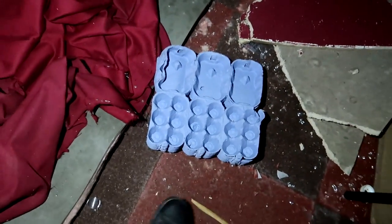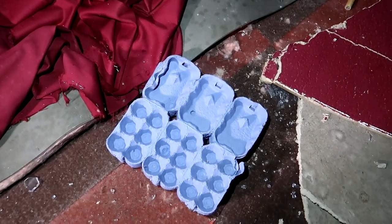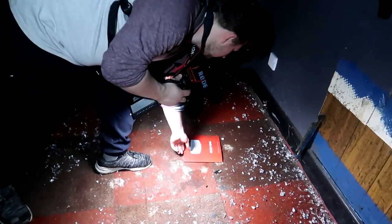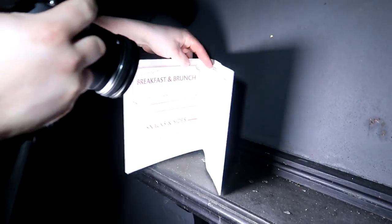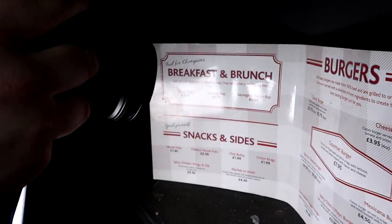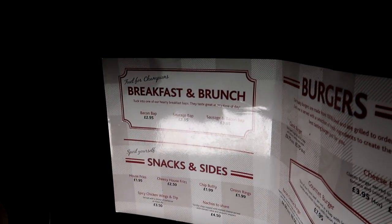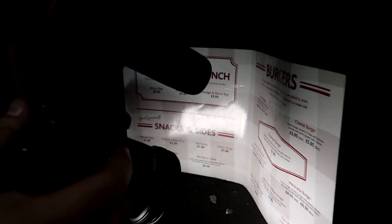Look at all these egg boxes - what do you reckon they're for? Well, they probably didn't have breakfast. These look like egg boxes you'd put your own eggs in. There's a menu here - the Sports Grill. They did do breakfast. Oh, but there's no egg on the menu though - how weird. There are loads of egg boxes but they didn't serve eggs. They do sell chicken mayo burger though, so maybe they kept chickens here for the burgers and sold the eggs on the side.